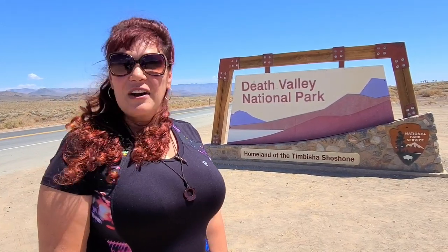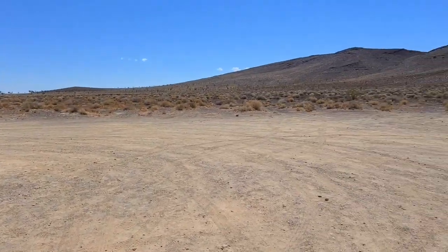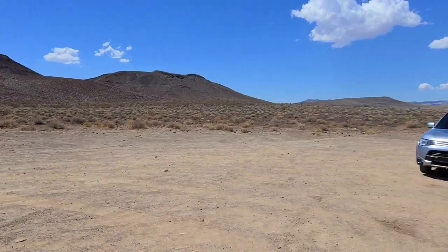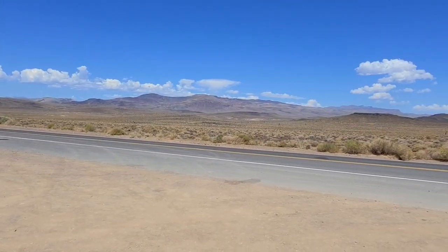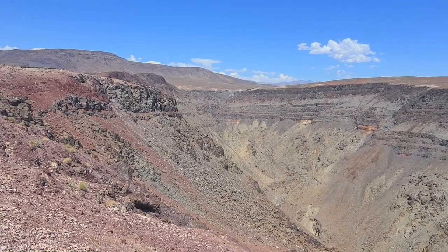But for us it's just a drive-through today. We are just driving home, not a lot of stops. You stop every once in a while and just check out the scenery. It really is something to behold if you've never been to Death Valley before, or this area.